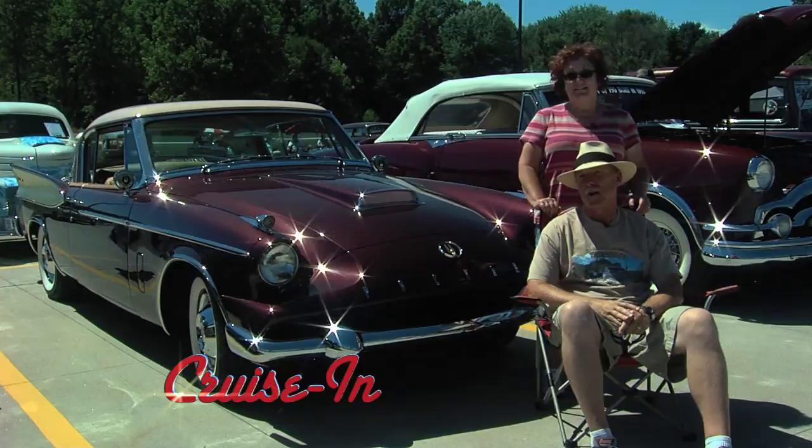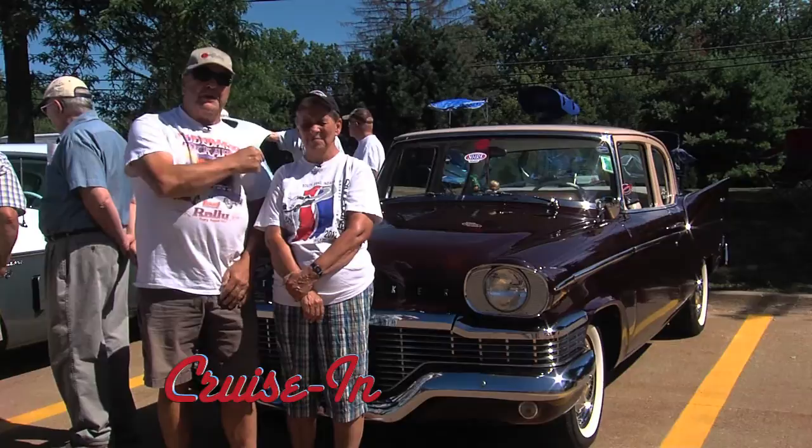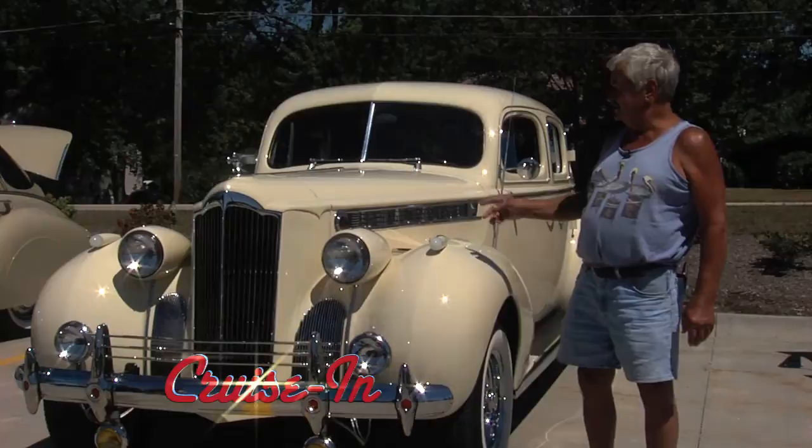Coming up this week on Cruise In! This was the last year they produced the Packard and it's so rare they only built 588 of these. It's a beautiful cross between the Packard and the Studebaker. This is the only champion that they put these fins on. I wonder if that was to help with the aerodynamics.